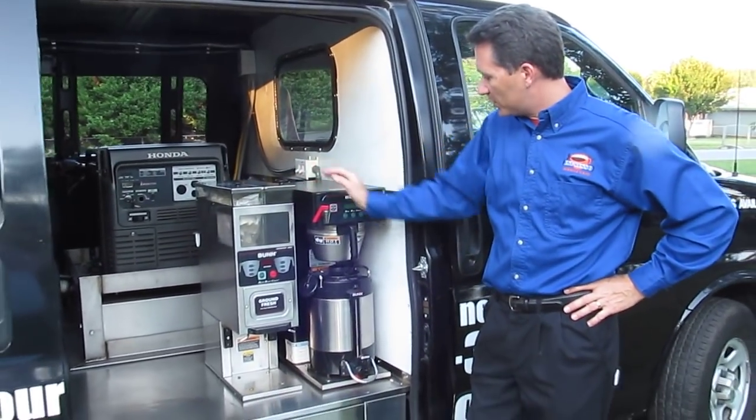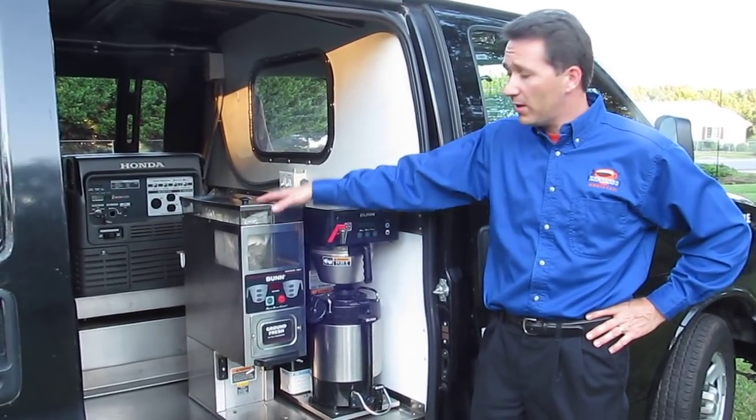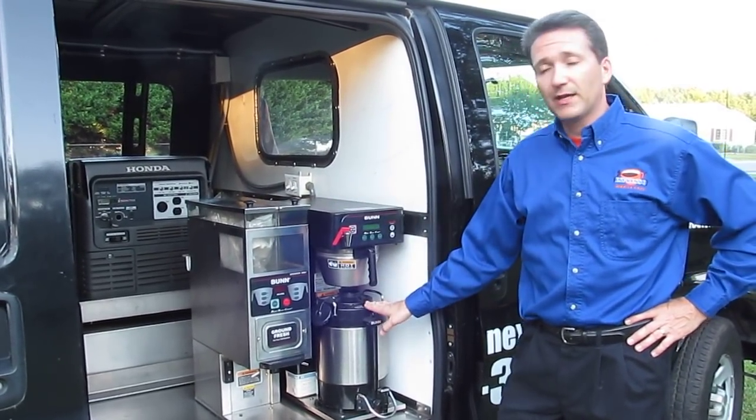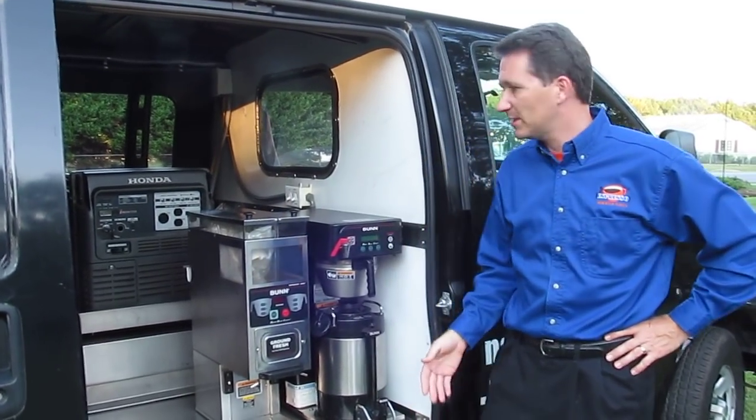We have a Bunn coffee machine which brews into a thermos, so you can grind the beans right here on board, brew the coffee, and then bring the thermos around back where you're making the espressos for customers.